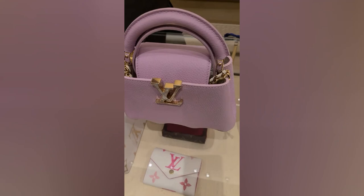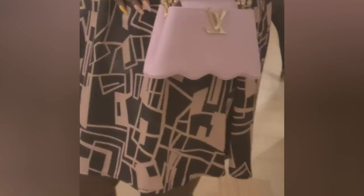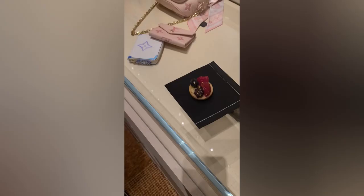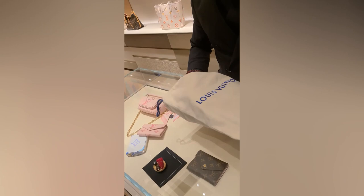It just goes like that — the flap goes like that, and it does stay. This is all white. Oh, this is like crocodile — lizard, lizard. Okay, that's nice.